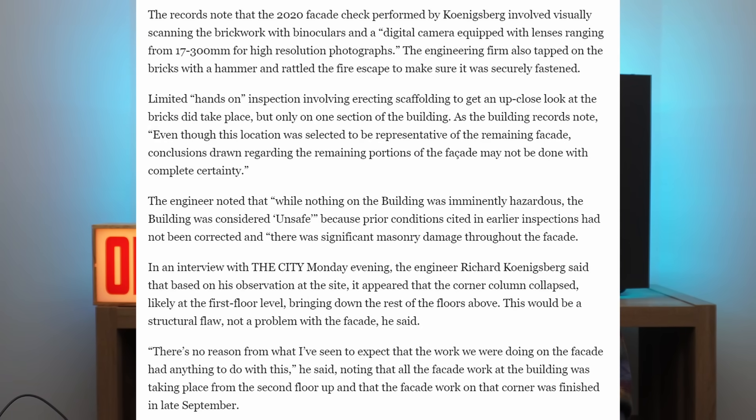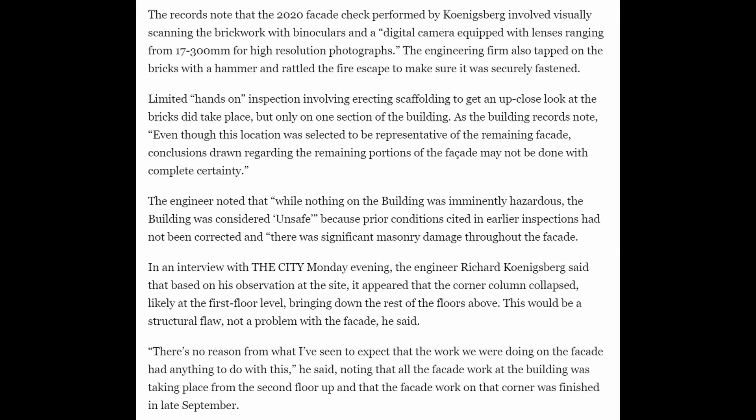Scaffolding was put in place so the engineer could take a closer look, but unfortunately it was only erected along a portion of the facade. In 2020, the facade was checked using binoculars and a digital camera. They also tapped on the bricks with a hammer — a hollow sound indicates loose bricks at various locations. However, the hands-on inspection involving scaffolding took place on only one section of the building, and conclusions drawn regarding the remaining portions could not be made with complete certainty.